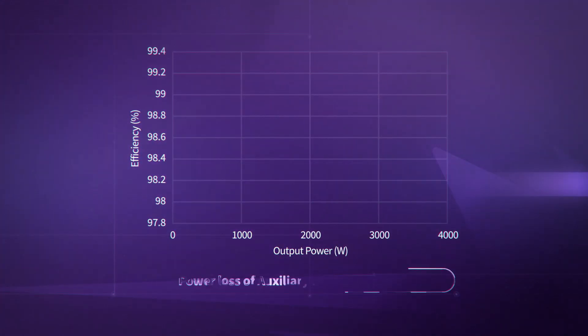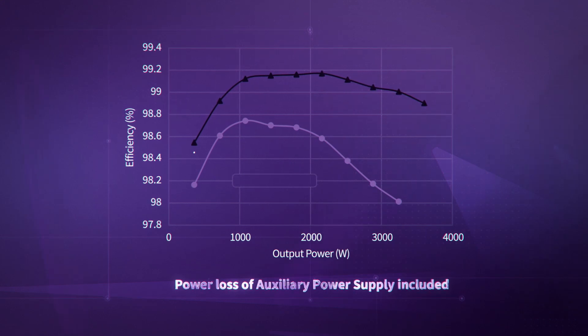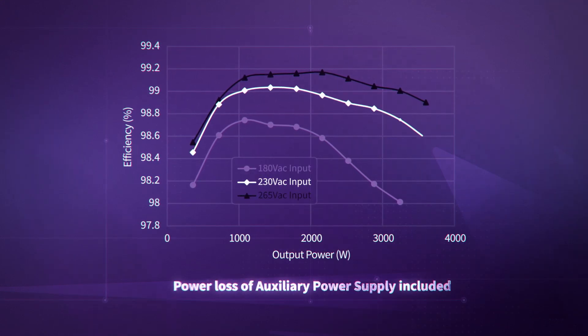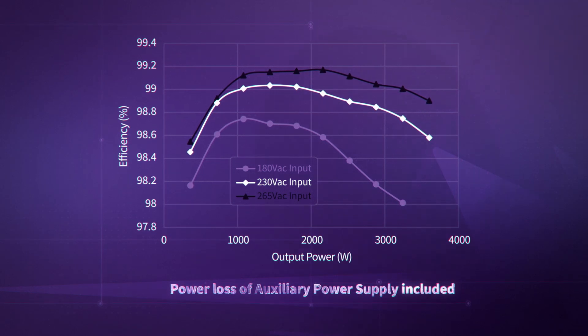As a proof point, let's take a quick look at the efficiency curve of this particular 3.6-kilowatt reference design. As you can see here with a 230-volt input, the peak efficiency at half load is over 99%. Impressive.